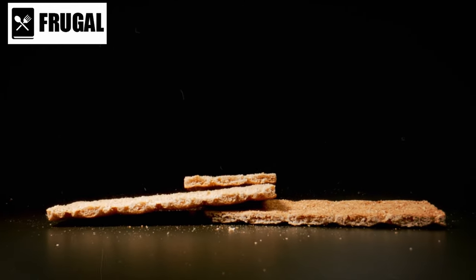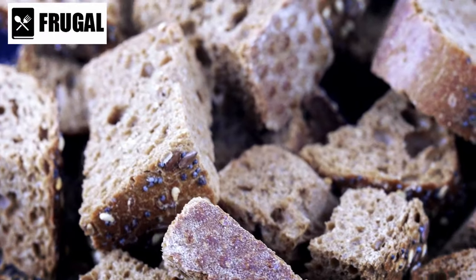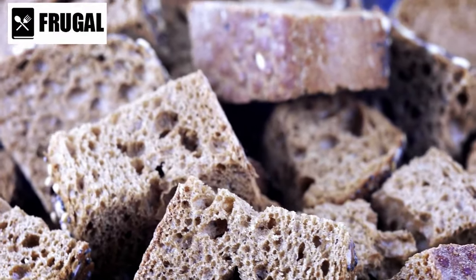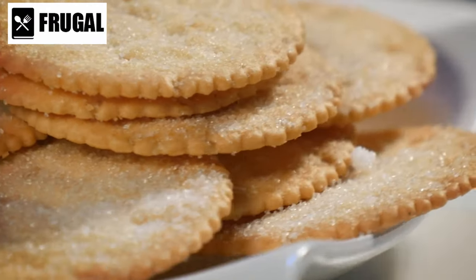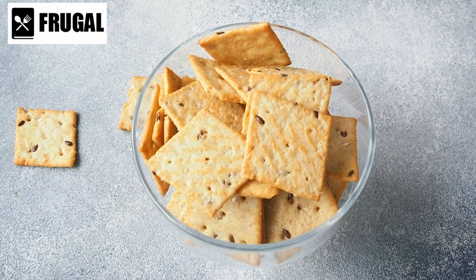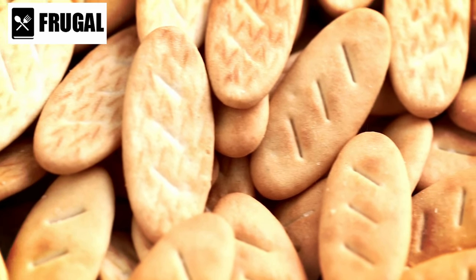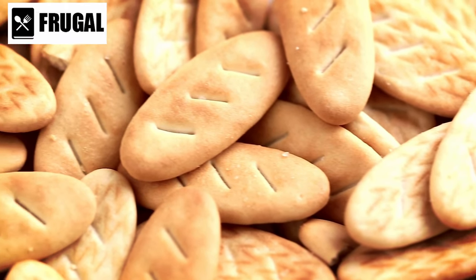When selecting whole grain crackers, it's important to read the ingredient list and choose options made with whole grains as the primary ingredient. Look for crackers that contain whole wheat, whole oats, whole rye, or other whole grains, and avoid products that list refined grains or sugars as the first ingredients. Additionally, opt for crackers with minimal added sugars and sodium, as excessive consumption of these can contribute to obesity, hypertension, and cardiovascular disease.